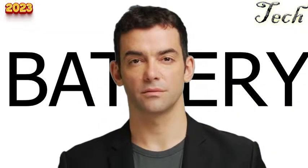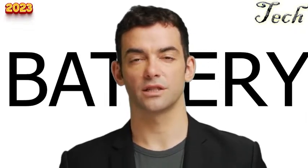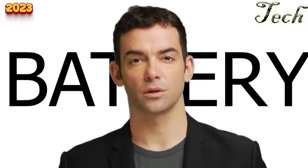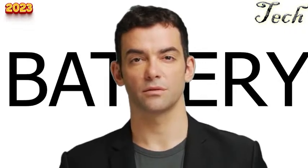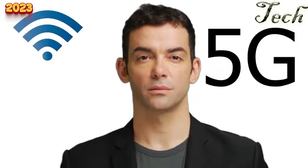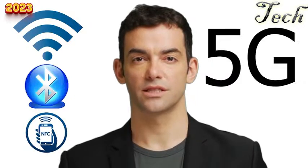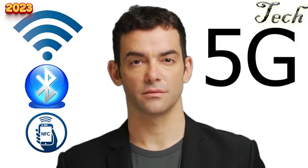The Vivo V27's standout feature is battery life, with a 4000mAh battery lasting a full day on a single charge, plus 33W fast charging reaching 63% in a short time. It also includes 5G connectivity, Wi-Fi 6 support, Bluetooth 5.2, NFC, and an in-display fingerprint scanner. In conclusion, the Vivo V27 is a powerful and versatile smartphone offering excellent performance, stunning visuals, and long battery life.